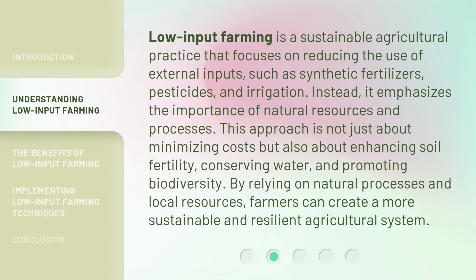Low input farming is a sustainable agricultural practice that focuses on reducing the use of external inputs, such as synthetic fertilizers, pesticides, and irrigation. Instead, it emphasizes the importance of natural resources and processes. This approach is not just about minimizing costs but also about enhancing soil fertility, conserving water, and promoting biodiversity. By relying on natural processes and local resources, farmers can create a more sustainable and resilient agricultural system.